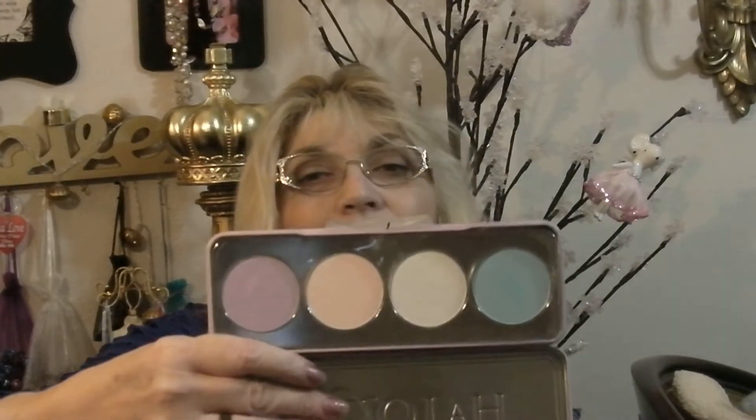And you're gonna laugh when you see this — I actually got this for my niece, but I'm going to use it in a tutorial. This is a Halo Glow Highlighting by Beauty Bar. It's got the unicorn colors — the rainbow colors in it — but I know my niece will love that.